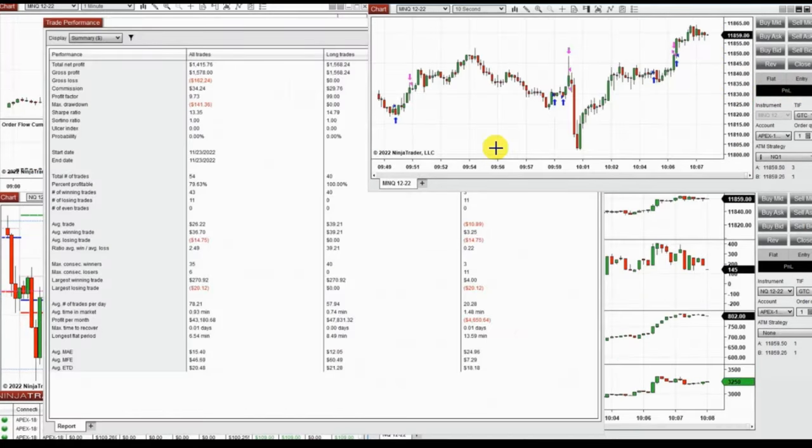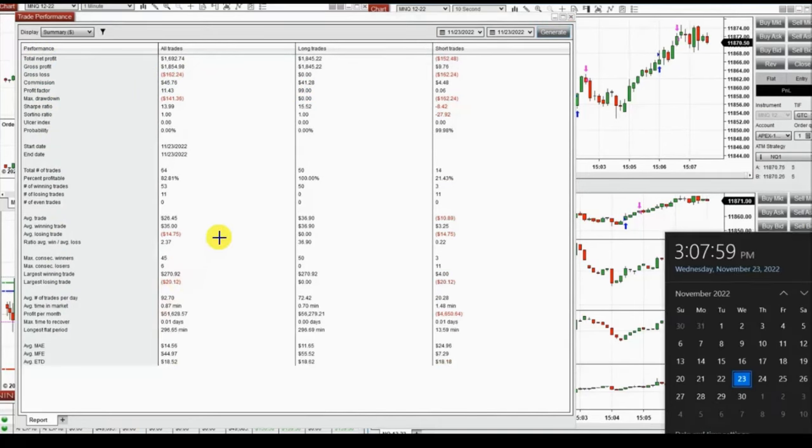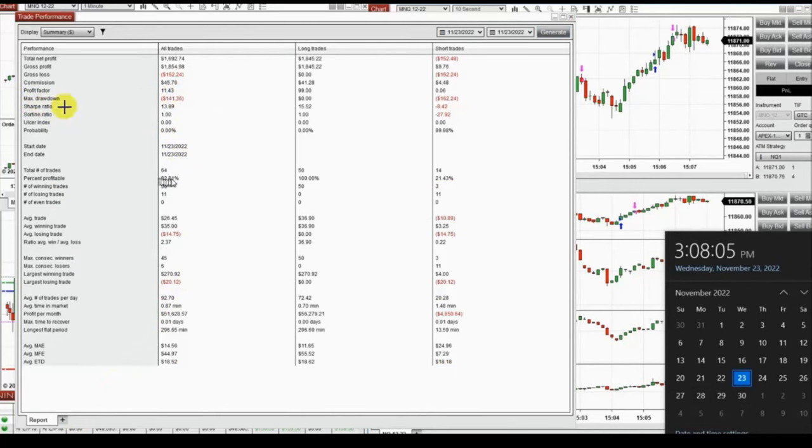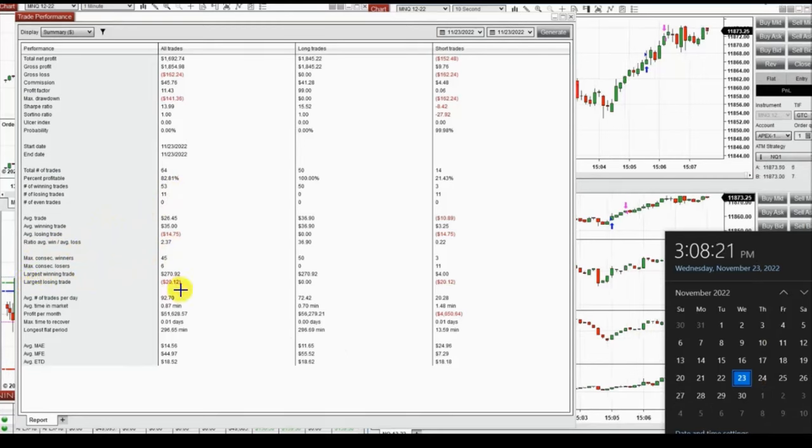These are the trades of the day after all news were over. Everything is copied on copy trader across multiple accounts, which increases the profit without increasing the risk. The result of the day was a profit factor of 11.43, an 82% win rate, and an average win-to-loss ratio of 2.37. The largest winning trade was $270 and the largest loss was $20.